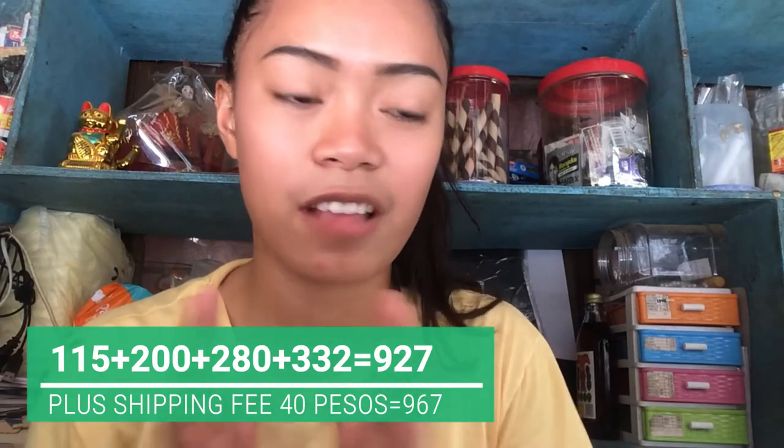The seller was super accommodating — they even said in the message it would take 2 to 3 weeks because the seller is based in China, so it really does take a while. Ngayon, guys, I hope you like this video! Don't forget to give it a thumbs up. I'm super duper excited to try all these products!